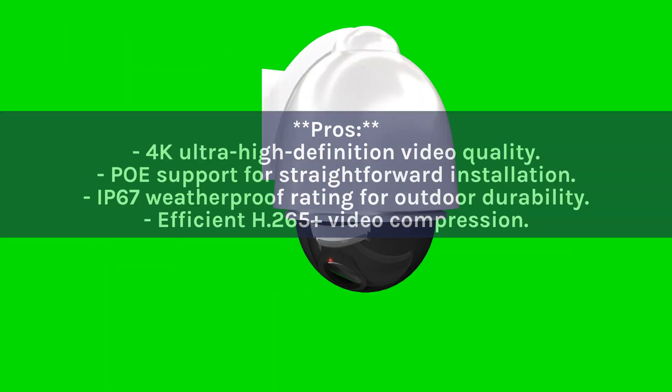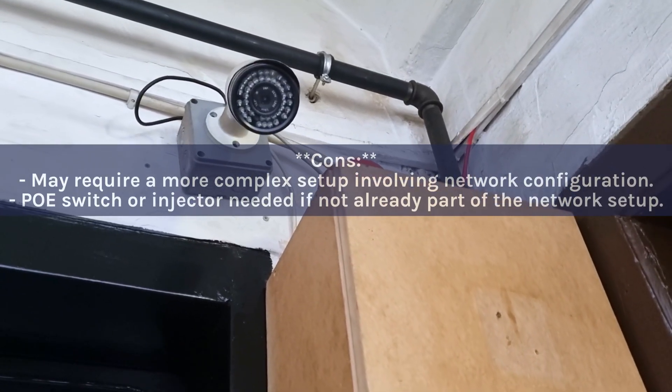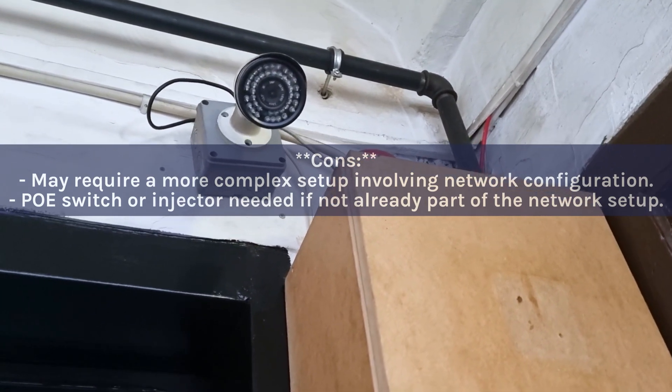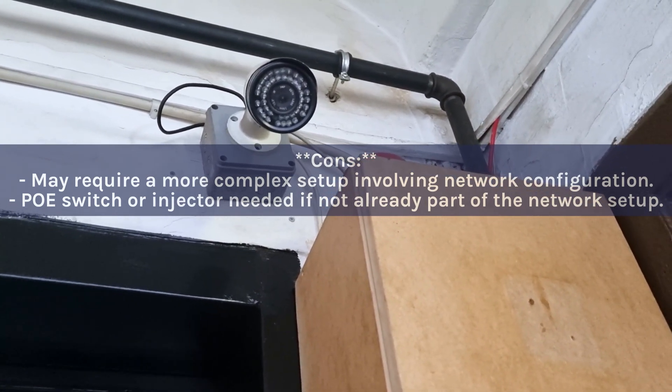Pros: 4K ultra-high-definition video quality; PoE support for straightforward installation; IP67 weatherproof rating for outdoor durability; efficient H.265+ video compression. Cons: May require a more complex setup involving network configuration; a PoE switch or injector is needed if not already part of the network setup.